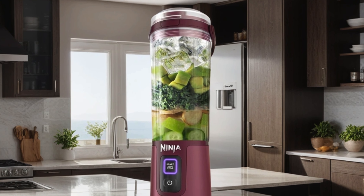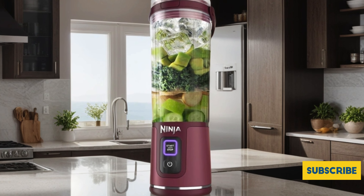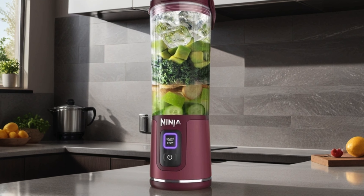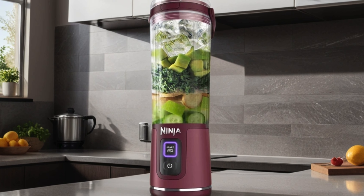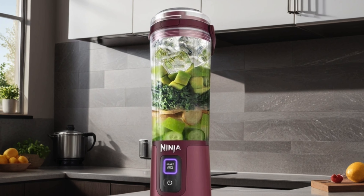Cleaning up is a breeze with dishwasher-safe parts. Available in vibrant cranberry red, this blender is a stylish addition to your lifestyle. Say hello to effortless blending with the Ninja BC 151 CR Blast Portable Blender.